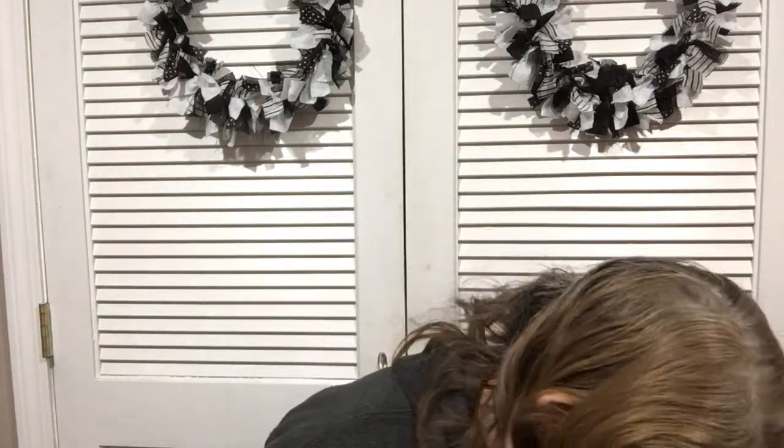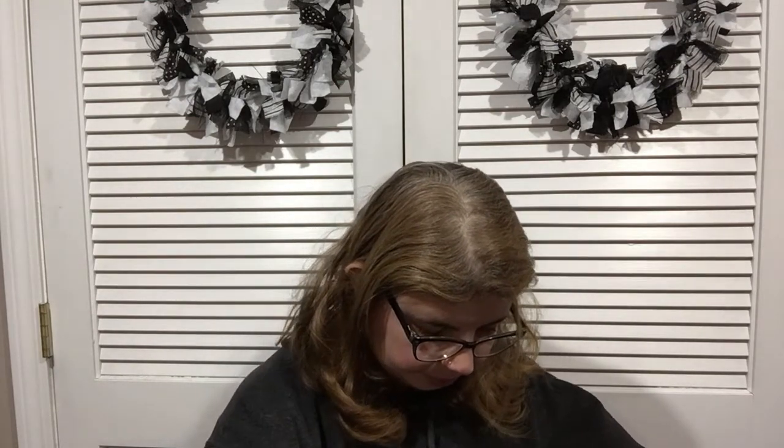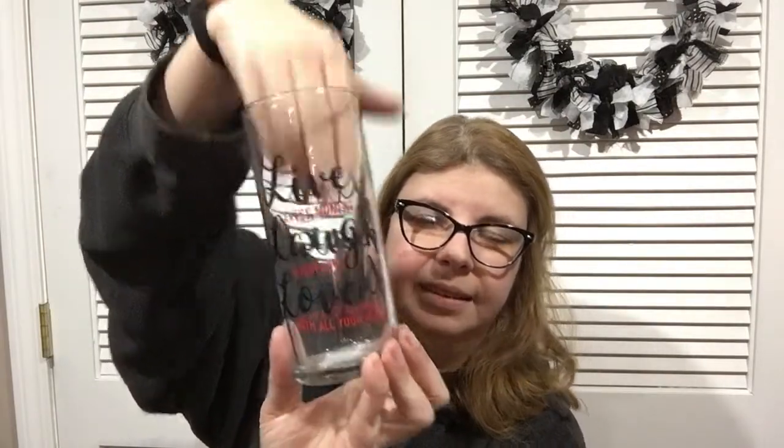I love Dollar Tree's glasses sometimes — they have some really good ones. This one says 'Live every moment, laugh every day, love with all your heart.' I thought it would be fun to paint the inside and turn it into a vase with some florals — that'd be cute.